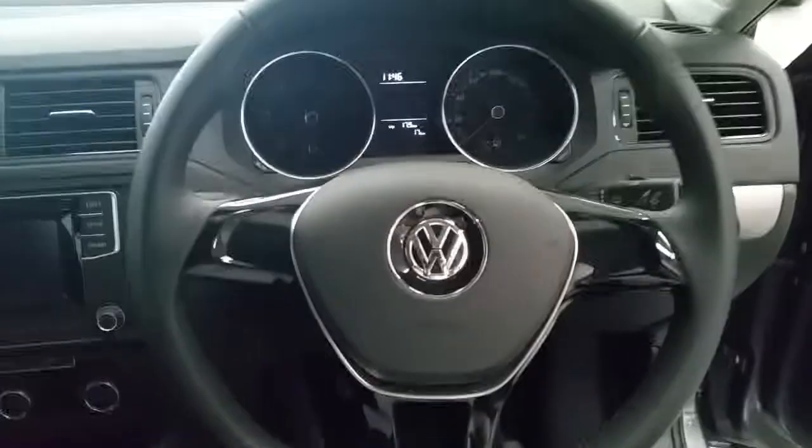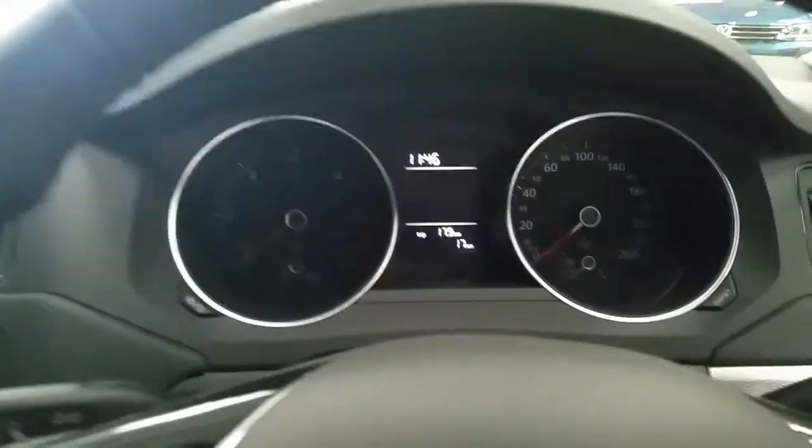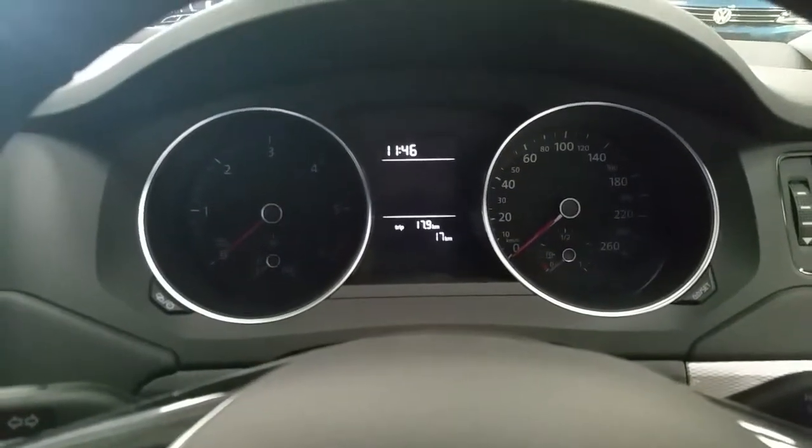Just to show you on the inside of the Jetta — cloth seats in the rear which have ISO fix. Jumping into the driver's seat: front and rear electric windows, electric heated mirrors, 3-spoke leather steering wheel, and as you can see the car has 17 kilometres at present.